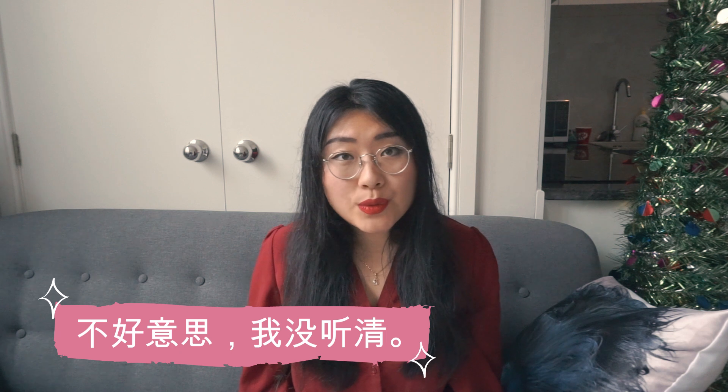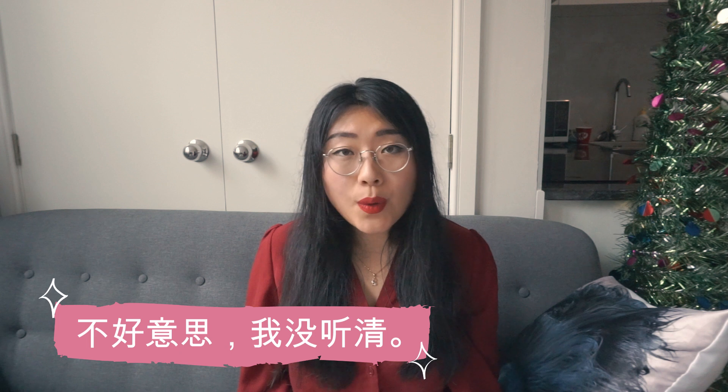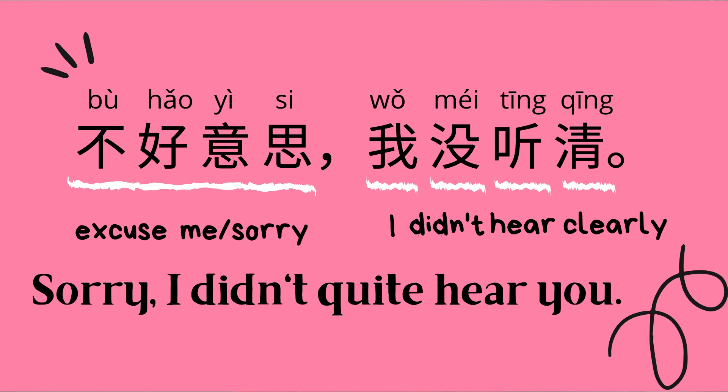The second one is 不好意思，我没听清 — sorry, I didn't quite hear you. 不好意思 has the meaning of 'excuse me' or 'sorry' in Mandarin Chinese. 我 means 'I,' 没 here means 'didn't,' 听 means 'hear,' and 清 means 'clearly.' So 不好意思，我没听清 together means 'Sorry, I didn't quite hear you.' This is an indirect way to ask people to repeat what they just said.